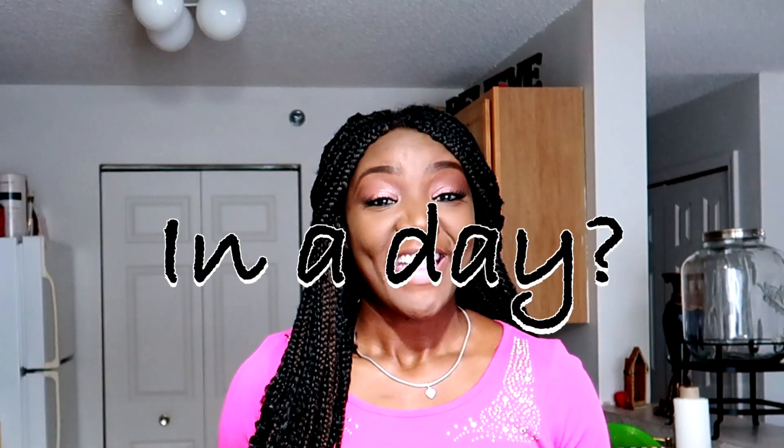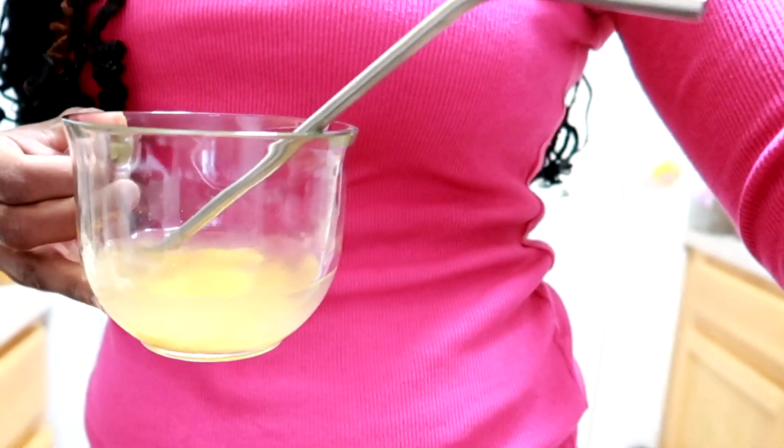If you are not incorporating apple cider vinegar into your weight loss journey, what are you waiting on? In this video, I will be sharing with you guys three simple ways I incorporate apple cider vinegar into my weight loss and fat burning journey. I hope you guys enjoy this video. If you do, please give it a thumbs up and comment down below how many times you consume apple cider vinegar. Let's get into the video.